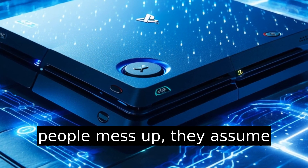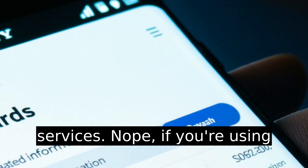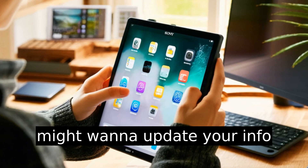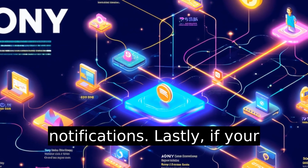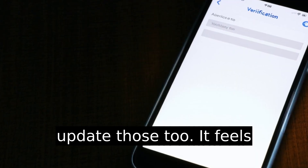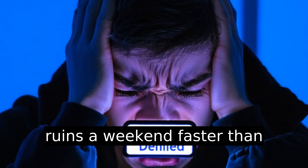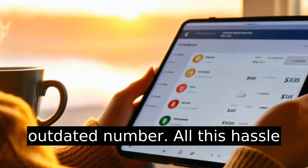One thing people mess up: they assume changing their number here updates it for all Sony services. Nope. If you're using services like Sony Rewards, you might want to update your info there separately, or risk missing notifications. Lastly, if your old number is tied to other accounts like email or banking, update those too. Nothing ruins a weekend faster than being locked out because texts go to an outdated number.